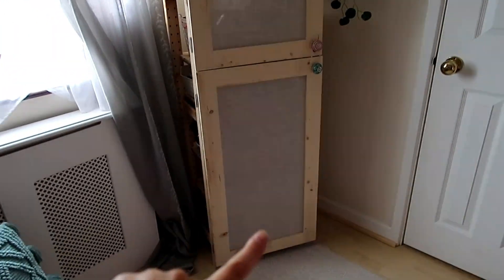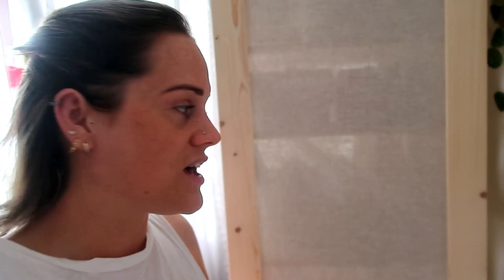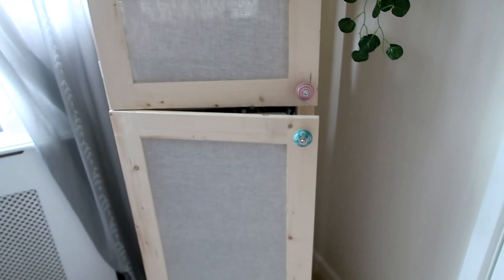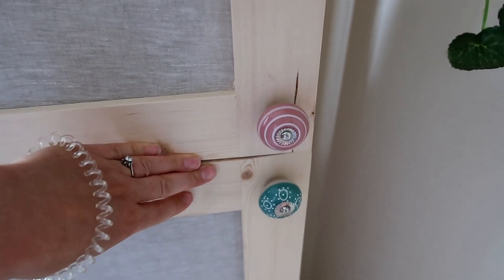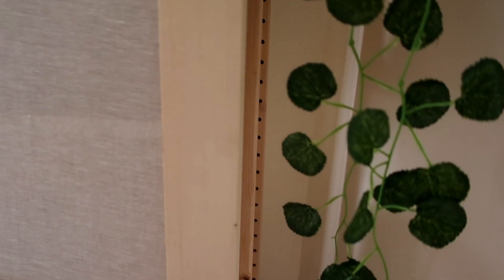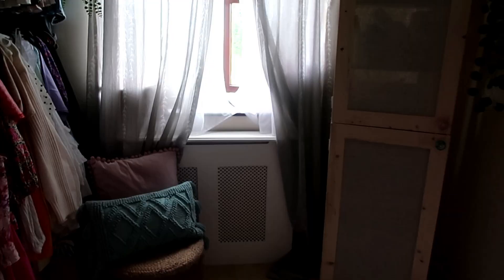Over in this corner is a new little unit from IKEA - basically a shelving unit. I did order the doors but they were taking so long to arrive, so Mickey just made me these plain door frames and I bought some fabric off Amazon and simply stapled it on - nothing fancy. Then I added these cute decorative knobs that me and Mickey actually sell. I've got a hairband around it at the moment because Mickey still needs to put catches on to stop the doors swinging open.